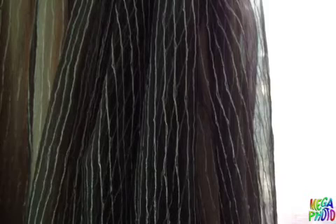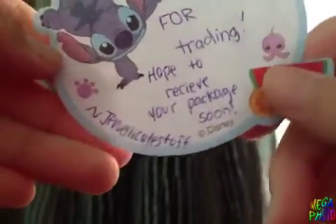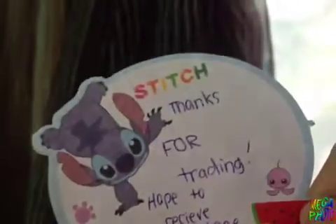I have no idea who it's from, so let me just take everything out. Let's start with the note — okay, I think I know who it's from. I don't know how to pronounce the name correctly, so yeah.